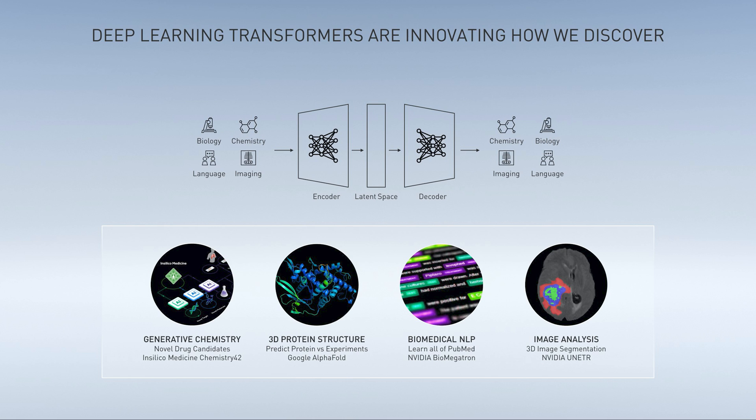Transformer-based deep learning models have shown tremendous promise in biomedical research and drug discovery. These uses include protein structure prediction, generative chemistry, biomedical NLP, and molecular diagnostics. Today, we will be discussing an example from generative chemistry.